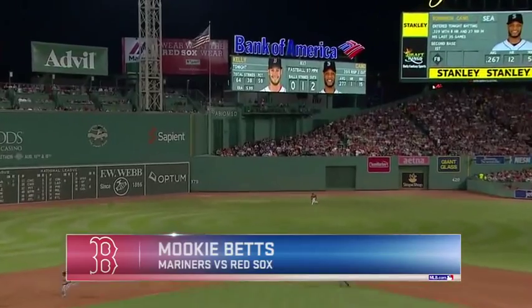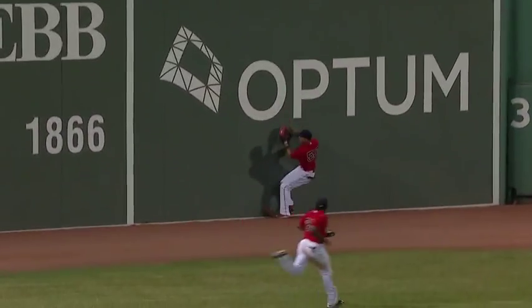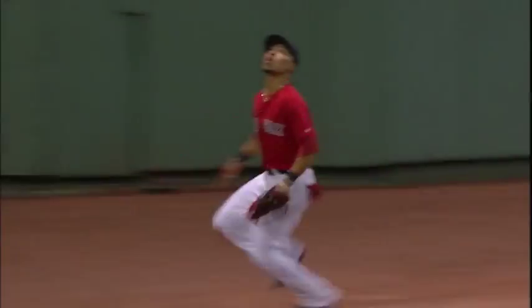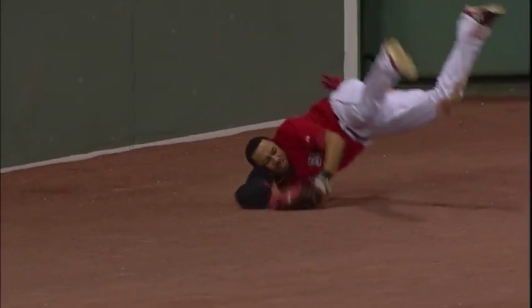Fly ball, well struck out towards deep center field. Betts going back onto the warning track, and makes the catch against the wall! Shows the baseball in his glove to the umpire. Mookie Betts, still throwing his body around out there. Mookie Betts just came off the concussion list, going into the bullpen at Fenway, and pulls up against the wall at Fenway. Timed it perfectly.